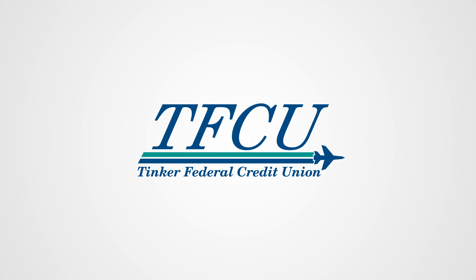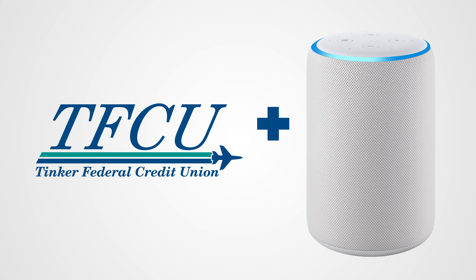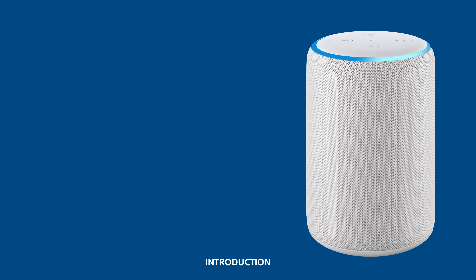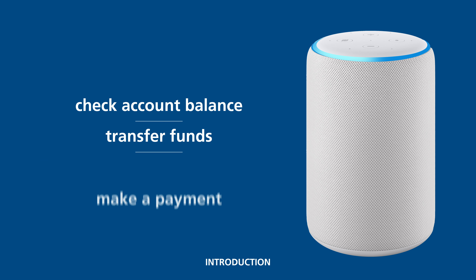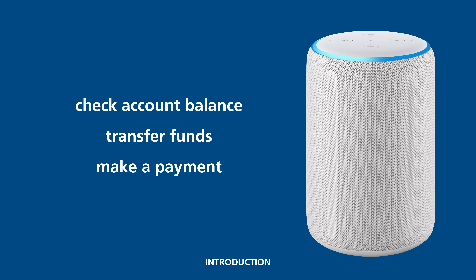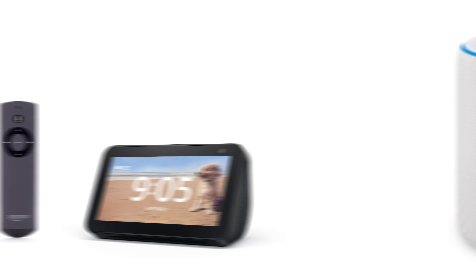You want to access your TFCU accounts with Amazon Alexa. That's great! You can check your account balance, transfer funds, even make a payment linked to a TFCU loan, all through your Alexa-enabled devices.